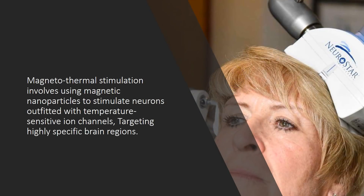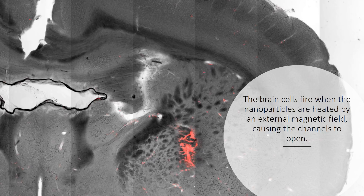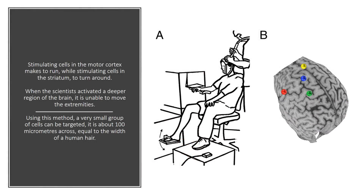Magnetothermal stimulation involves using magnetic nanoparticles to stimulate neurons outfitted with temperature-sensitive ion channels, targeting highly specific brain regions. The brain cells fire when the nanoparticles are heated by an external magnetic field, causing the channels to open. Stimulating cells in the motor cortex makes the subject run, while stimulating cells in the striatum causes it to turn around.